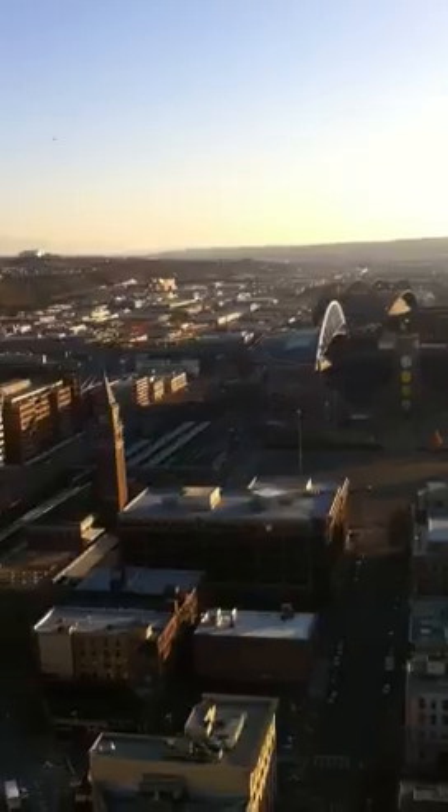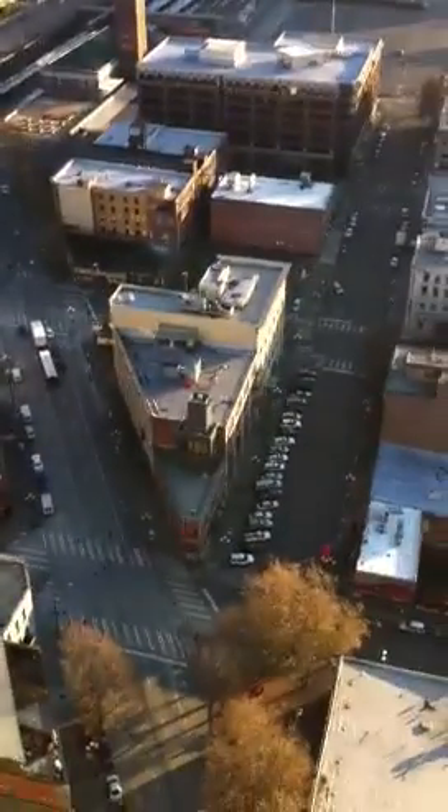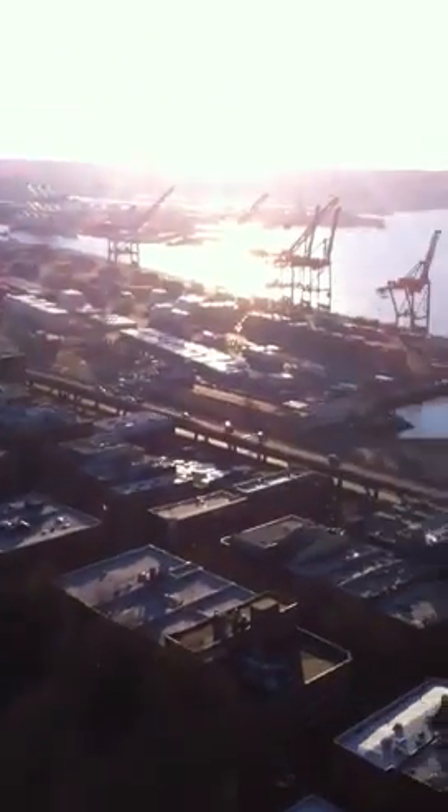This is kind of cool to see the stadiums like that. Look how far up we are — we're like way up. Here come the containers. Okay, there's all the little money boxes. This is insane.